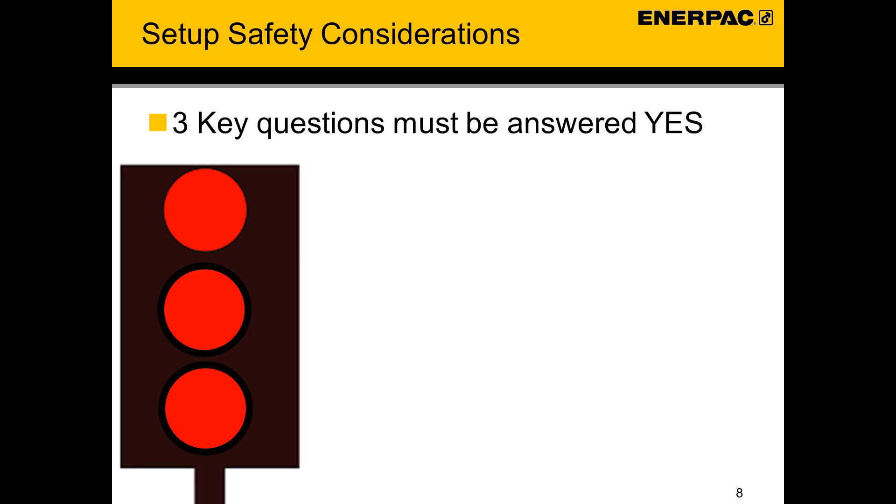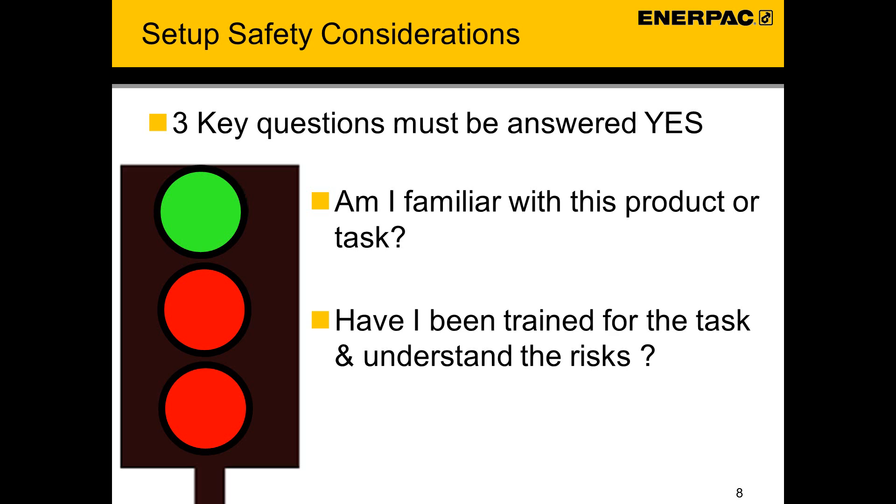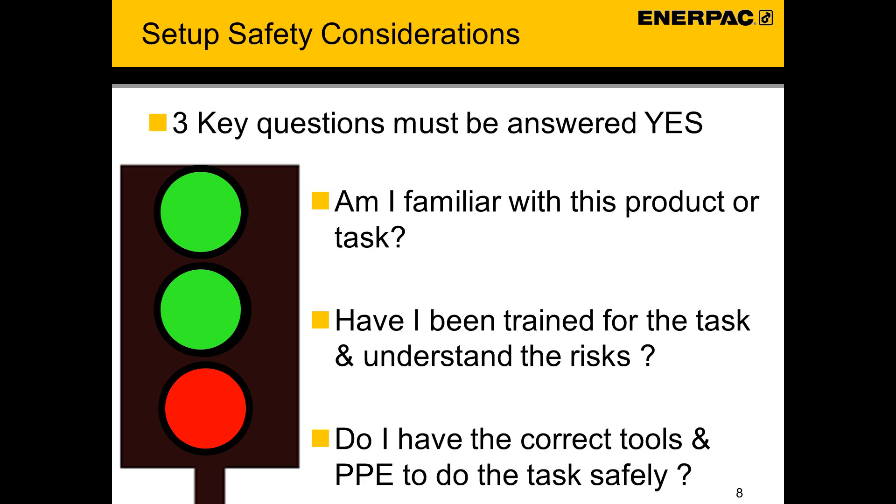Set up safety considerations. Three key questions must be answered yes before starting a task. Am I familiar with this product or task? Have I read and understood the instruction sheet? Have I been trained for this product or task? Do I have the correct tools and PPE to fulfil this task in a safe way? If all are green, it is safe to start.